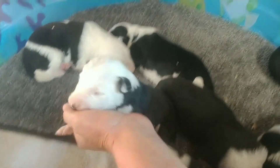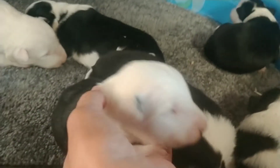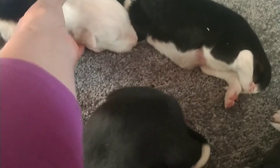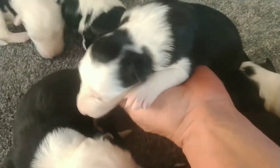How about you, buddy — anything yet? Oh, we do! How did this happen so quickly? Look at your little guy — it's starting to open both sides just a tiny bit. How about you? Come on, show me your eyes. Oh, there — you can see the eyes just starting to open.